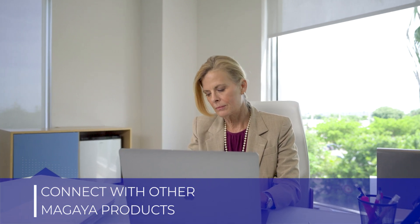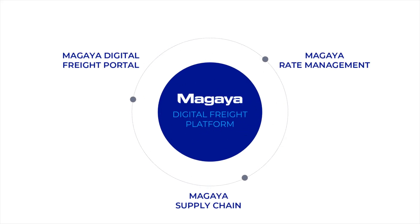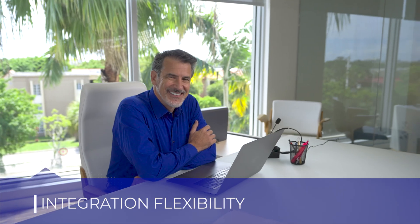Want to integrate your Digital Freight Portal with other Magaya products? You can connect your portal with Magaya Supply Chain or Magaya Rate Management. You can also connect your portal with third-party software solutions that your business might already be using.